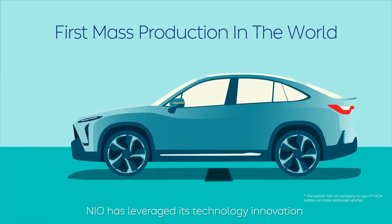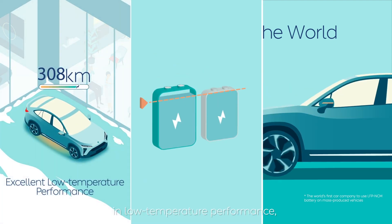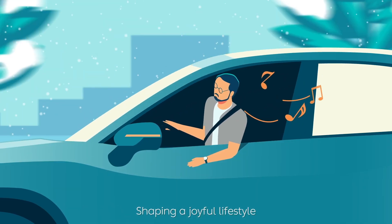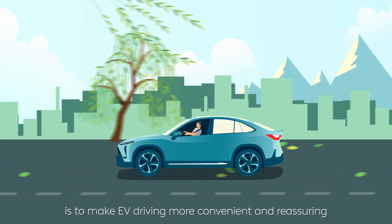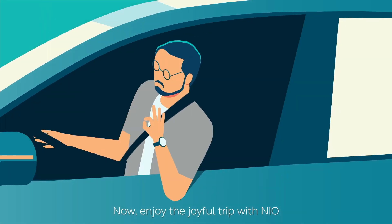NIO has leveraged its technology innovation to achieve major breakthroughs in low-temperature performance, SOC estimation, and energy density. Shaping a joyful lifestyle has always been NIO's mission, and every technological innovation is aimed at making EV driving more convenient and reassuring. Now, enjoy the joyful trip with NIO.